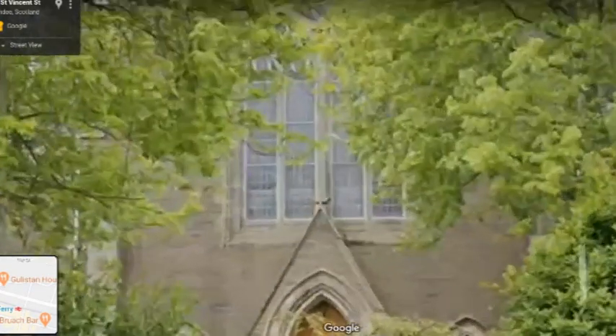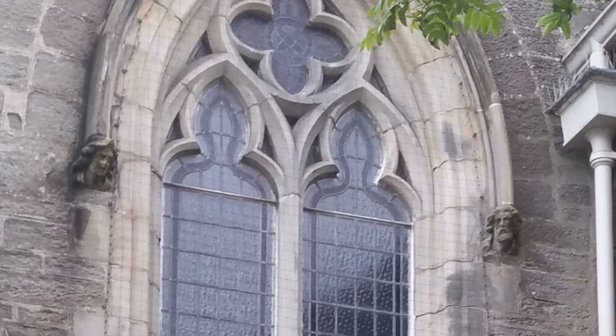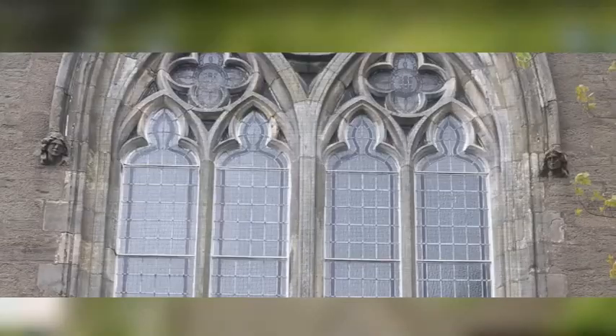There are some nice carved heads outside this church. The church was built in 1865, designed by architect Andrew Hyten. As with so many buildings like this, we don't know who did the actual carvings unfortunately — it just hasn't been recorded.